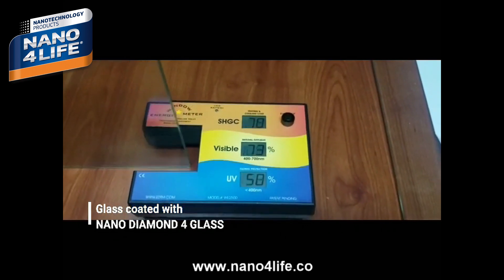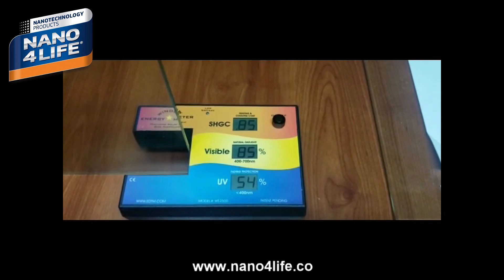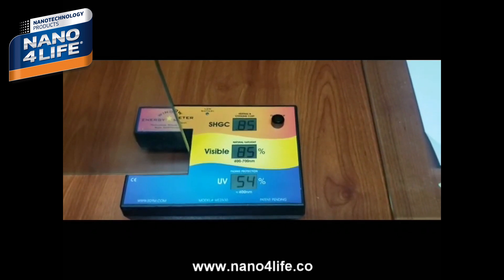The thermal glass transmission value is 85%, the visible light transmission value is 85%, and the rejection of UV rays is 54%.